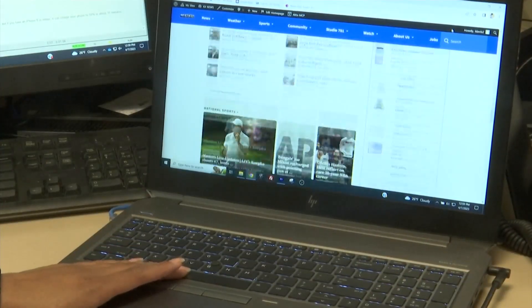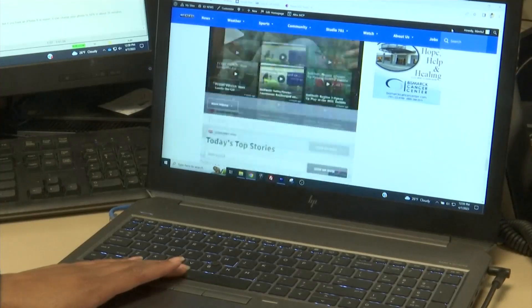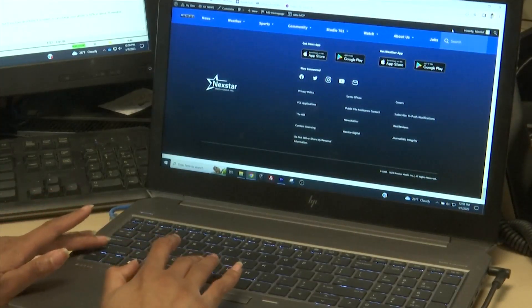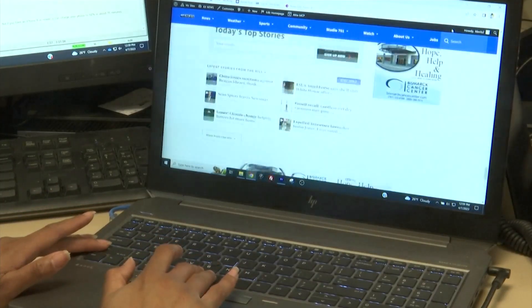When you get to a website, how do you typically scroll? To easily scroll down a website, all you have to do is press the space bar. And if you want to scroll back up, press the shift key and the space bar at the same time.